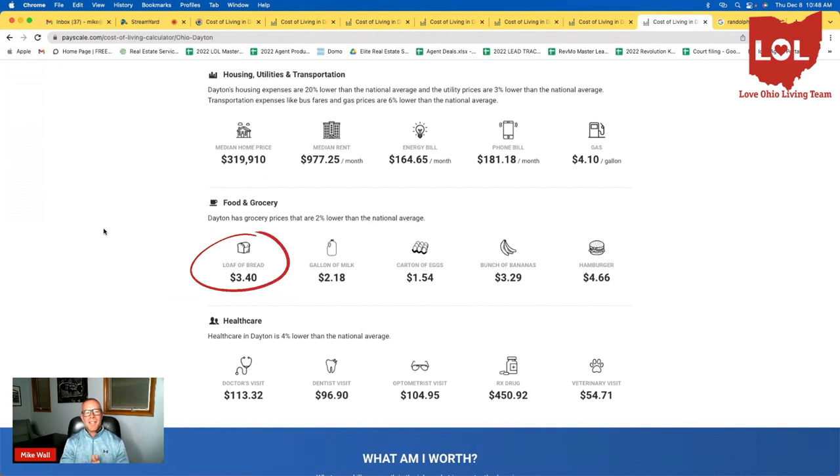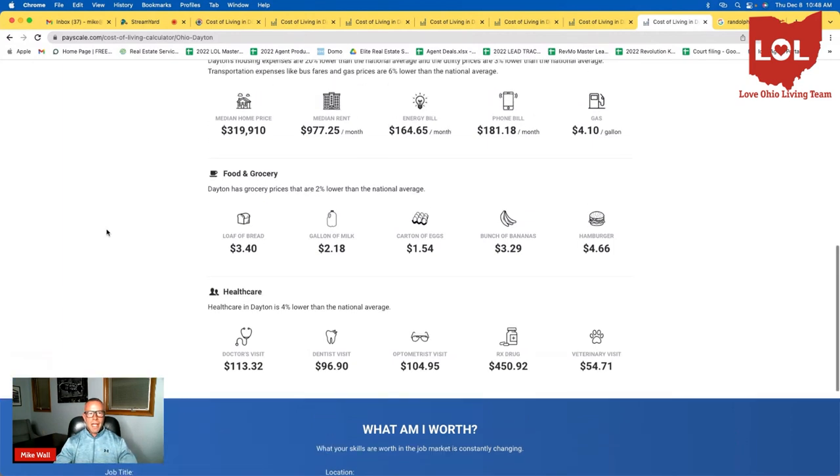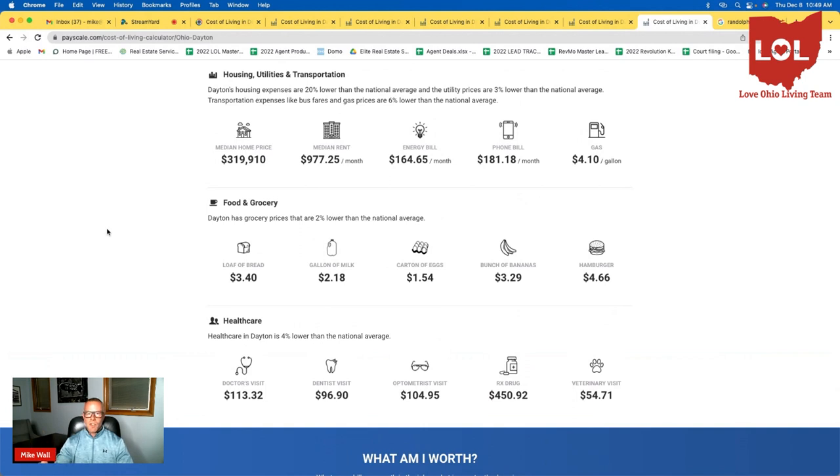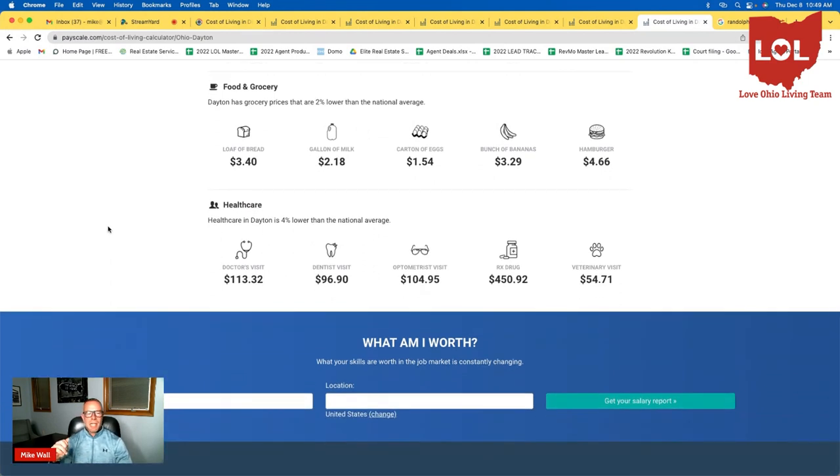Food and groceries: a loaf of bread is $3.40, a gallon of milk is $2.18, a carton of eggs is $1.54, bananas are $3.29, and a hamburger is $4.66. Dayton housing prices are roughly 26% lower than the national average, utilities are 3% lower, and transportation expenses like bus fares and gas prices are 6% lower. Food and grocery costs are about 2% lower. Healthcare in Dayton is about 4% lower than the national average — the average doctor's visit is $113.32, a dentist visit is about $97, an optometrist visit is about $105, and prescriptions run $450.92. A veterinary visit is about $55.